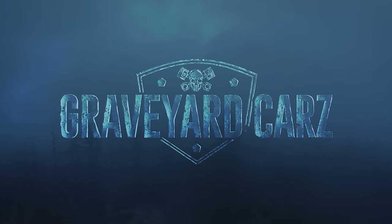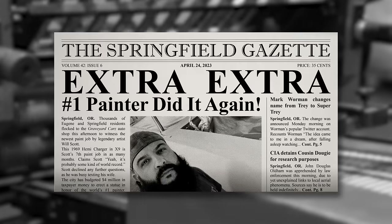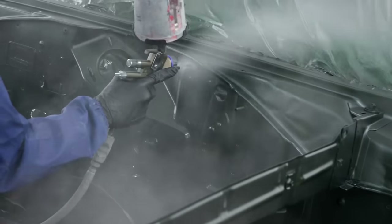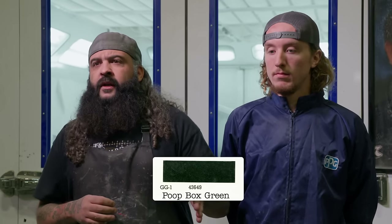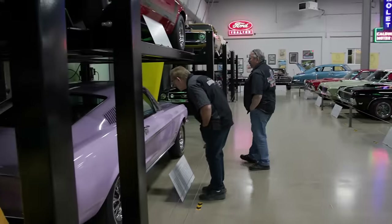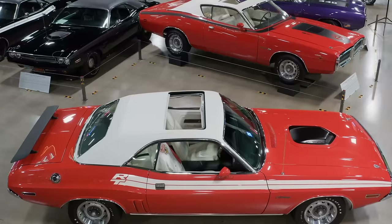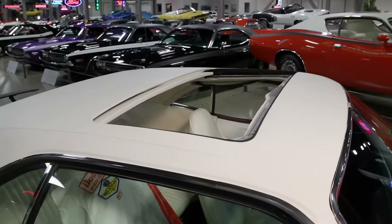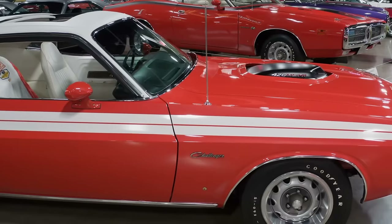This time on Graveyard Cars: Brody solos the jams on a 68 Charger in what is possibly Mark's least favorite color, going GG1, which Mark calls Poop Box Green. Tony and Mark return to the Brothers Car Collection to scope out a remarkably rare 71 Hemi Challenger RT sunroof car, which may be the most optioned 71 Challenger in existence.